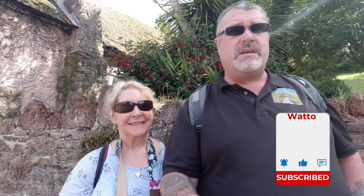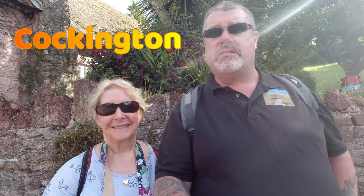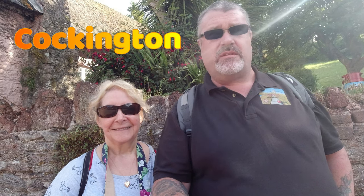Hi folks, welcome back to the channel, or welcome if you haven't been before. My name is Watto, I wander about. This is Kim - say hello Kim. Today we're having a wander around a little village called Cockington. We need to see whether it's one of the prettiest villages in Devon. So we'll find out and take you along with us. Let's go!